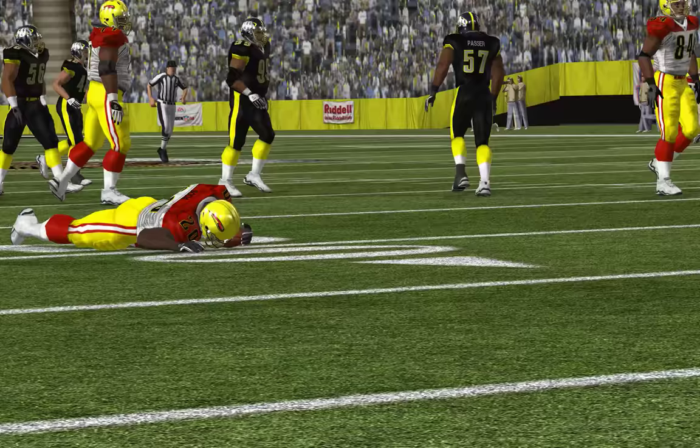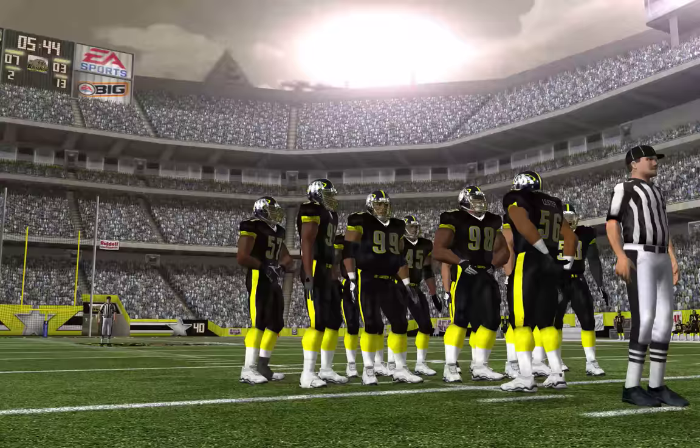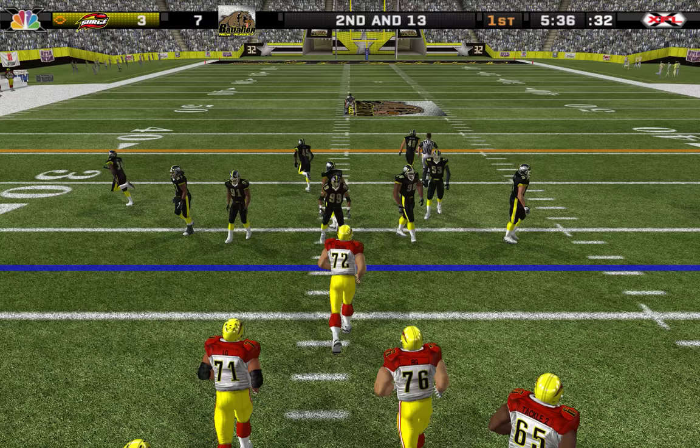Shea stops the play in the backfield and chases him down behind the line of scrimmage for a loss. He's one of the most knowledgeable defenders in the league — he knows how to play the game and always knows what's going on. Second and long coming up.